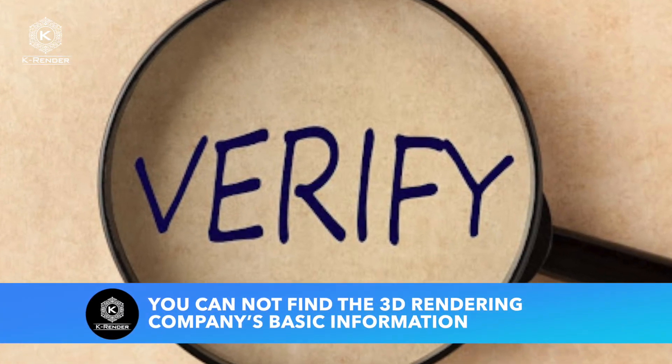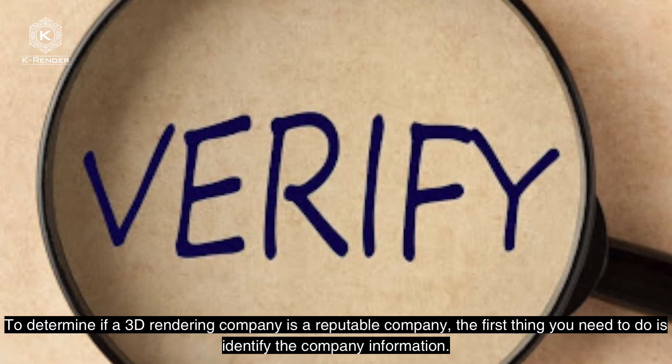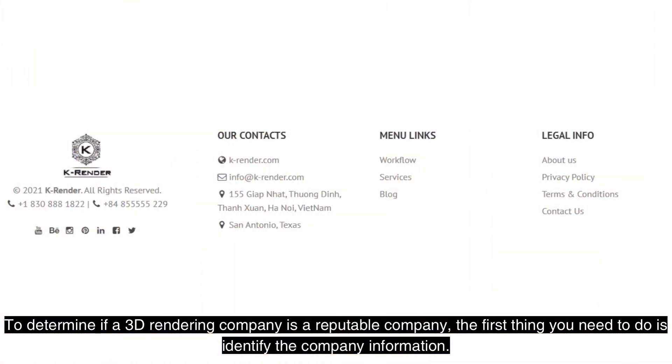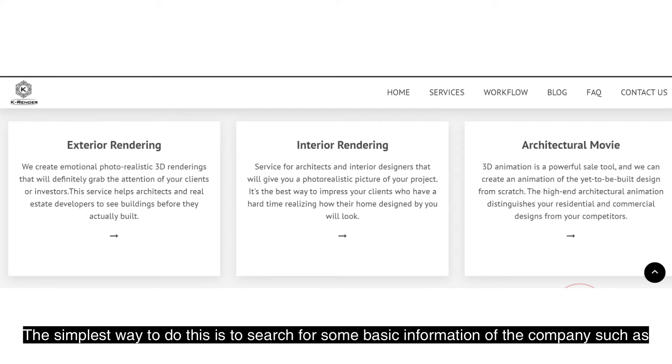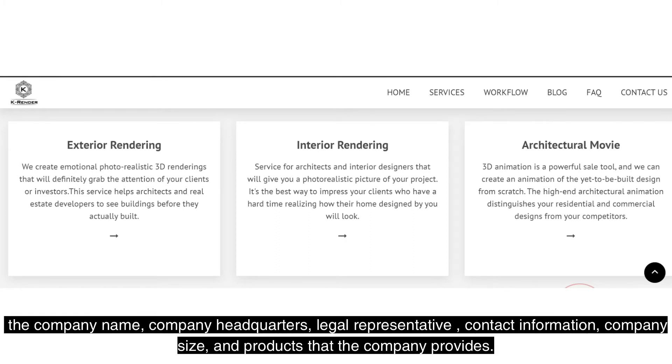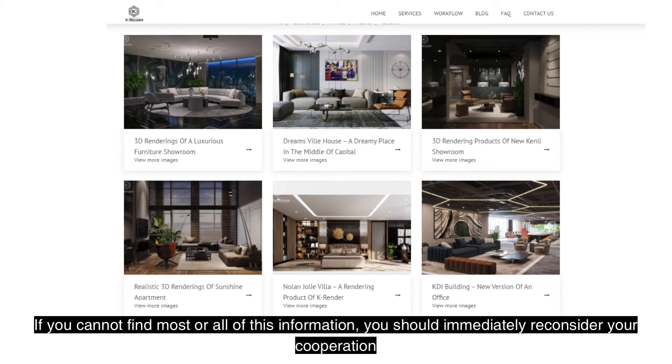Sign 1: You cannot find the 3D rendering company's basic information. To determine if a 3D rendering company is reputable, the first thing you need to do is identify the company information. Search for basic information such as the company name, company headquarters, legal representative, contact information, company signs, and products that the company provides. If you cannot find most or all of this information, you should immediately reconsider your cooperation.